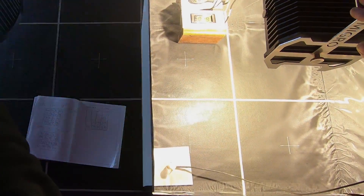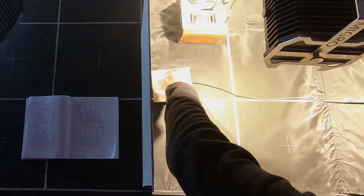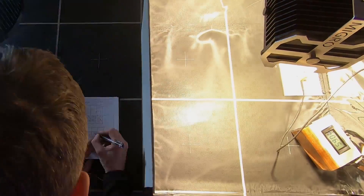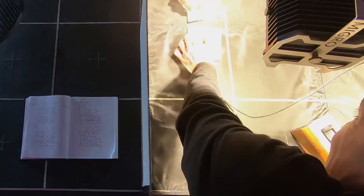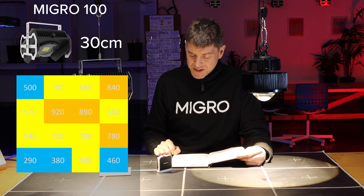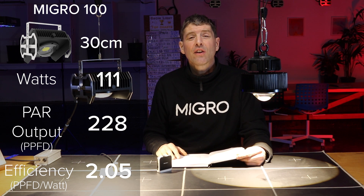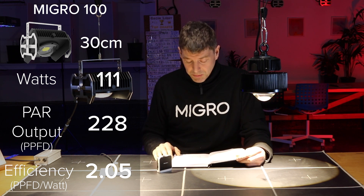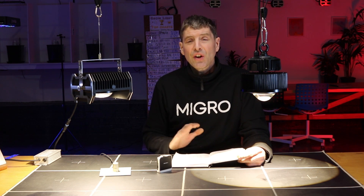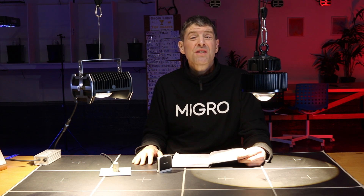The MIGRO 100 was then hung in the exact same rig right adjacent, at its recommended hang height of 30 centimeters. Taking the 16 measurements again, the average PAR output was 634 PAR for 111 watts consumed, giving a total PPFD output of 228. Dividing by 111 watts gives 2.05 PPFD per watt — a clear winner, about 15% more efficient and considerably more light output overall, winning by quite an easy margin in the end.